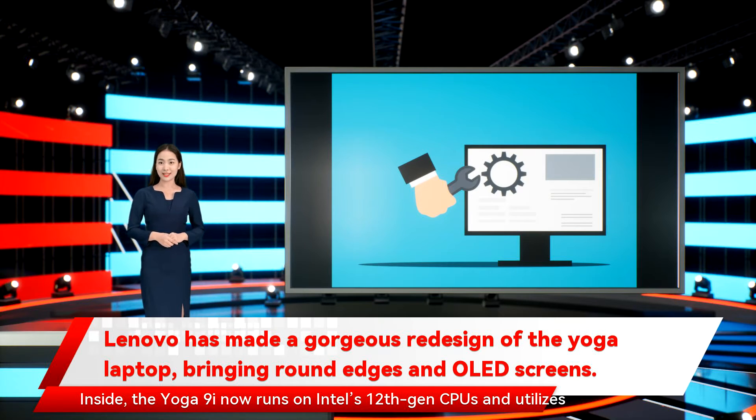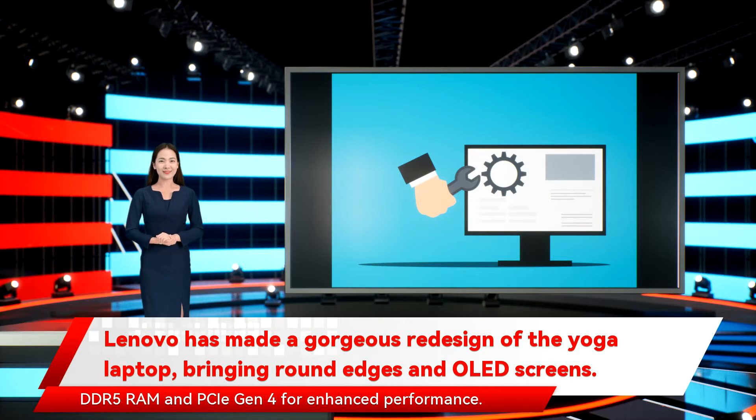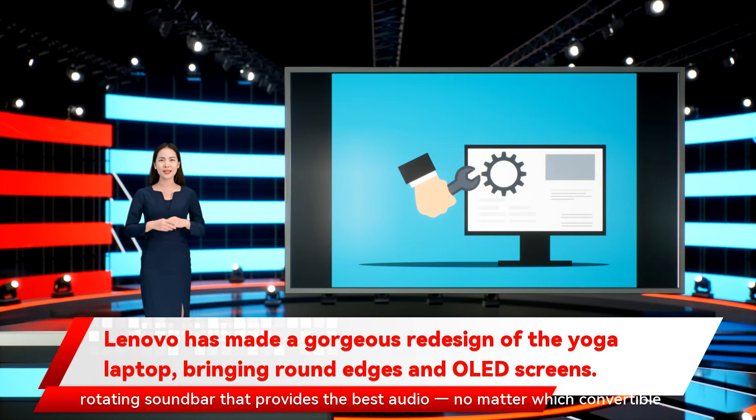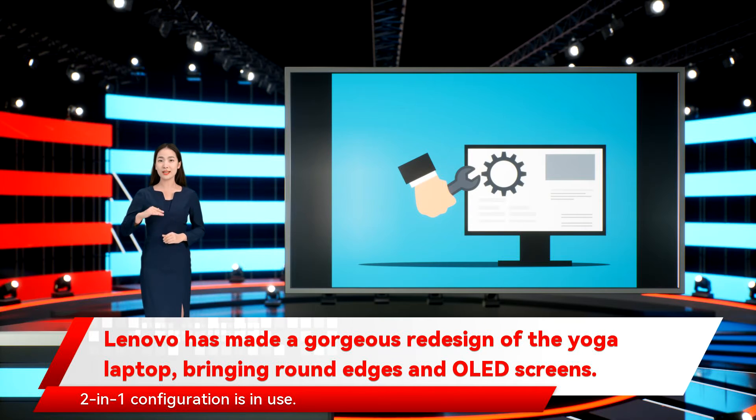Inside, the Yoga 9i now runs on Intel's 12th Gen CPUs and utilizes DDR5 RAM and PCIe Gen 4 for enhanced performance. Lenovo has introduced the first-ever Bowers & Wilkins-designed audio system, optimized by Dolby Atmos and integrated into a 360-degree rotating soundbar that provides the best audio, no matter which convertible 2-in-1 configuration is in use.